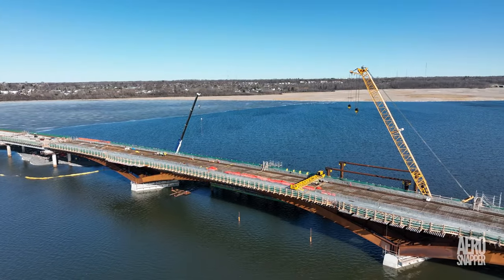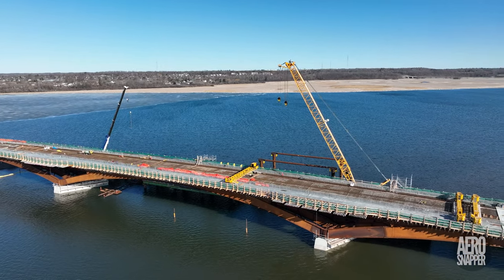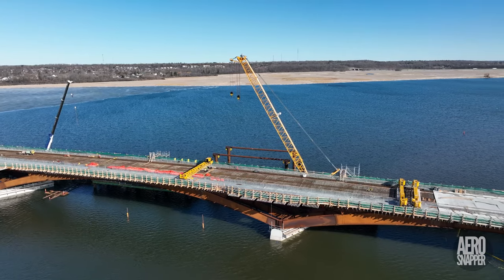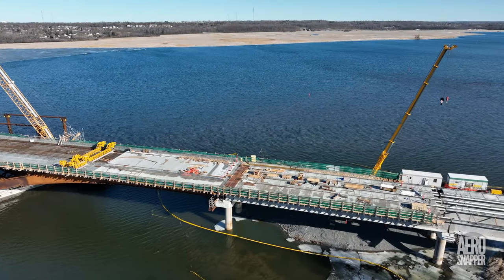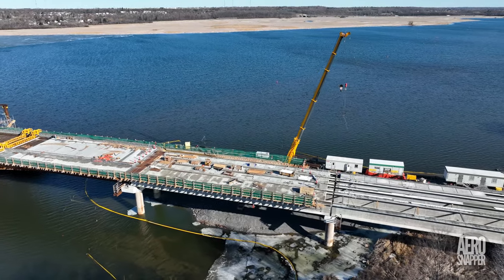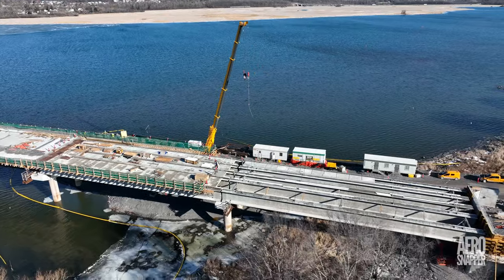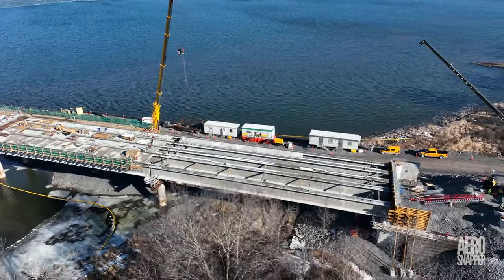My misleading mistake was in believing that the steel structure had only two spans, whereas in actual fact it has three: 18, 19 and 20. Of course, this means that the last two spans at the east end of the bridge are actually 21 and 22.